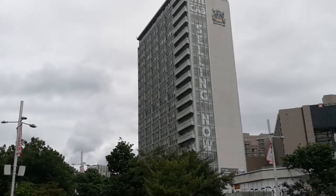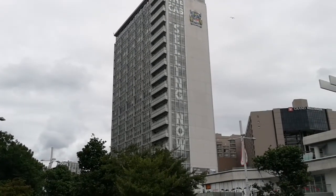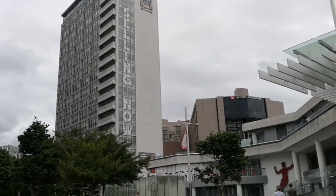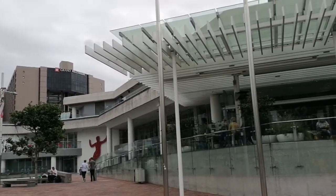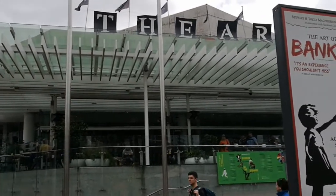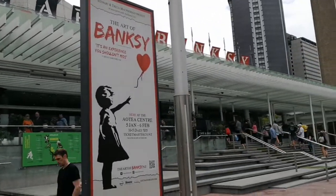This tall building here is the former Auckland City Council building, which is now going to be restored into apartments. You can see the Grand Millennium Hotel, and coming into view is the Aotea Centre. Currently at the Aotea Centre is the Art of Banksy exhibition, where you can see many people queuing up.